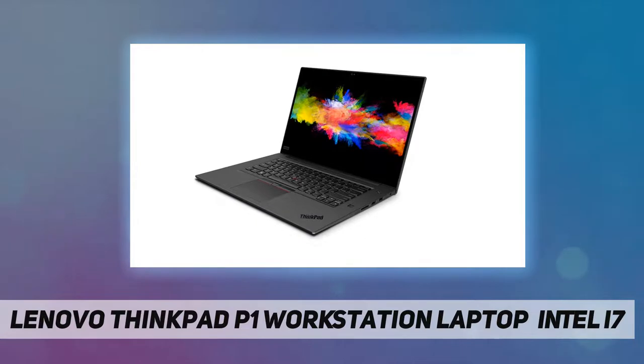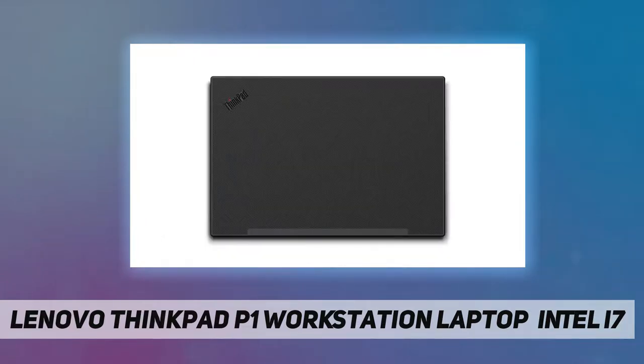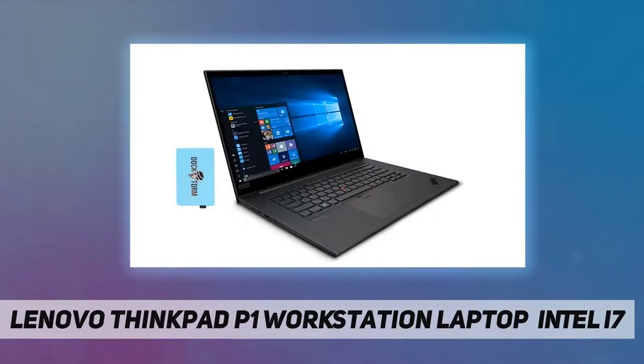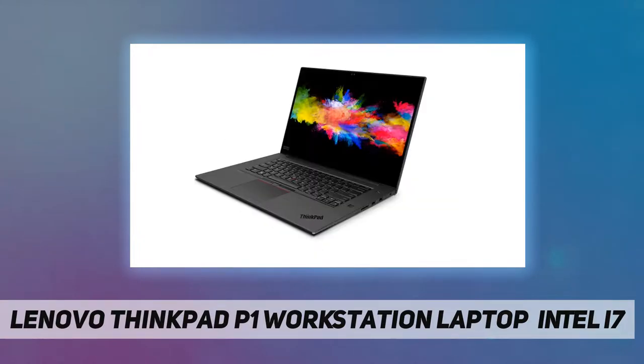Also includes 2x Thunderbolt 3, SD card reader, no optical drive, and headphone/microphone combo jack. Battery: 135W power supply, 4-cell 80Wh battery. Color: black. Dimensions: 14.25 x 9.67 x 0.72 inches. Weight: 3.75 lbs. One-year manufacturer warranty from Great Price Tech.